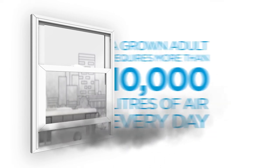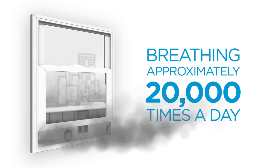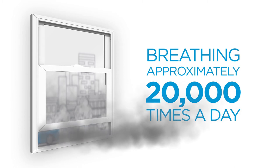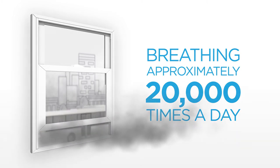A grown adult requires more than 10,000 litres of air every day, breathing approximately 20,000 times. The outdoor air quality has a direct impact on the air we breathe inside our homes.